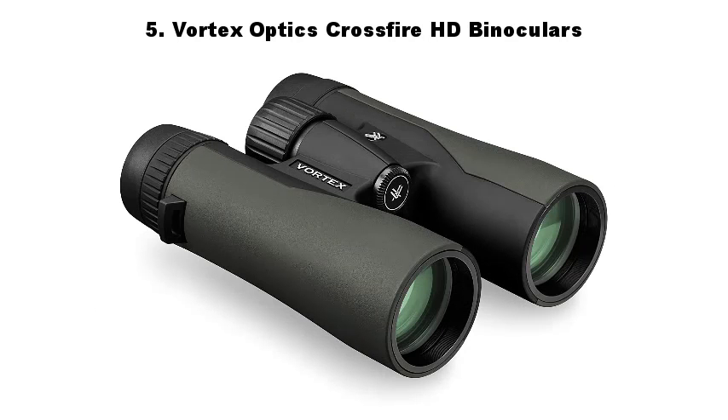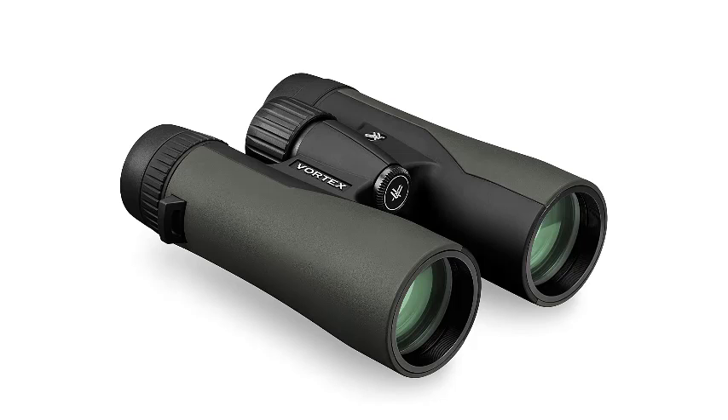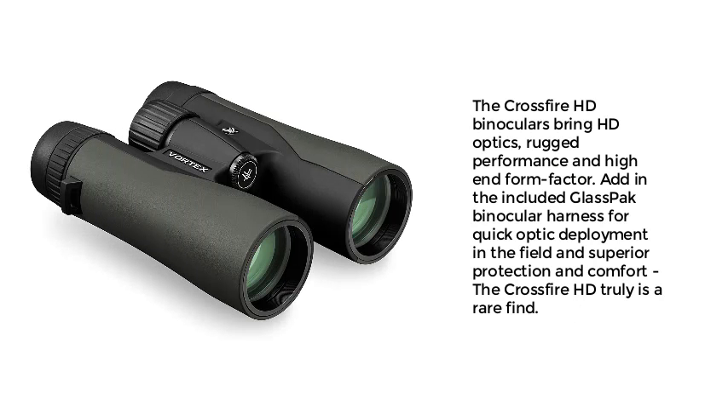Number 5: Vortex Optics Crossfire HD Binoculars. The Crossfire HD Binoculars bring HD optics, rugged performance, and high-end form factor. Add in the included glass-pack binocular harness for quick optic deployment in the field and superior protection and comfort — the Crossfire HD truly is a rare find.